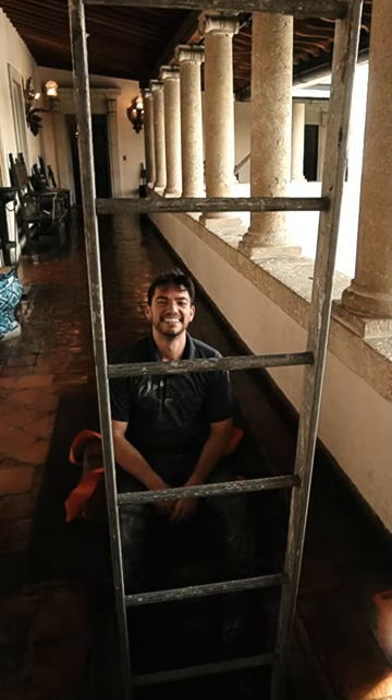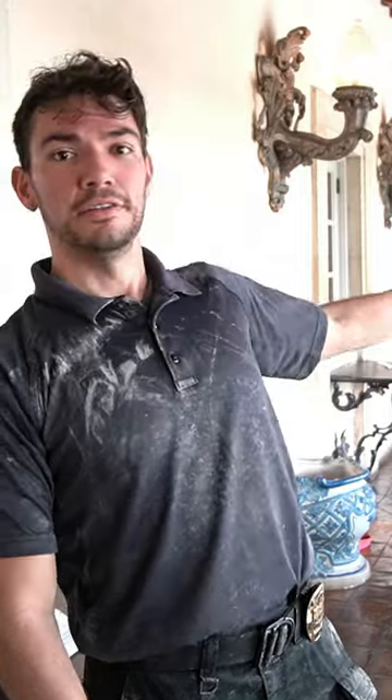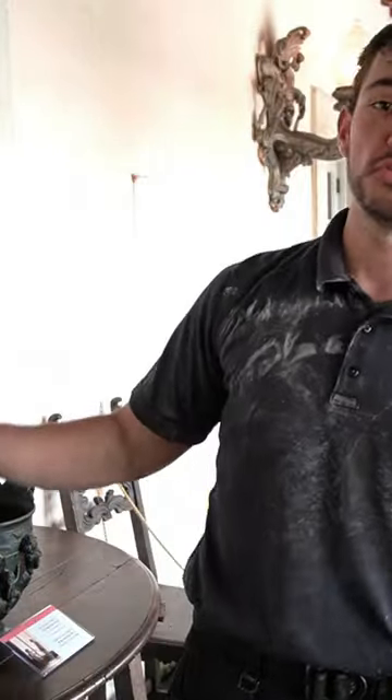Just came up from the crawl space underneath the Deering bedroom, bathroom, and Spaniel bedroom. Took you guys down there on a full tour of that crawl space, covered basically all the archways, and found some really cool things on the wall for you guys to take a look at.